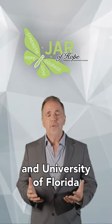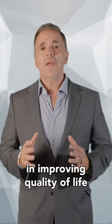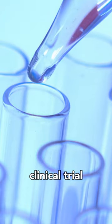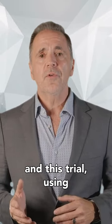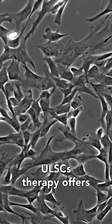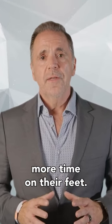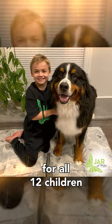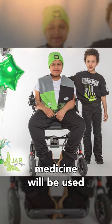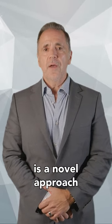Our scientists have partnered with JAR of Hope and University of Florida to use a particular type of stem cell that has shown promise in other FDA-approved clinical trials in improving quality of life and reducing steroid use. We designed a phase one clinical trial approved by the FDA for young boys suffering with Duchenne muscular dystrophy. There is a significant need for better treatment options, and this trial using ReSTEM's novel umbilical cord lining stem cell — ULSC — therapy offers the potential to improve or slow disease progression with hopes of giving these children more time on their feet. Looking to the future, we are excited about this clinical trial.